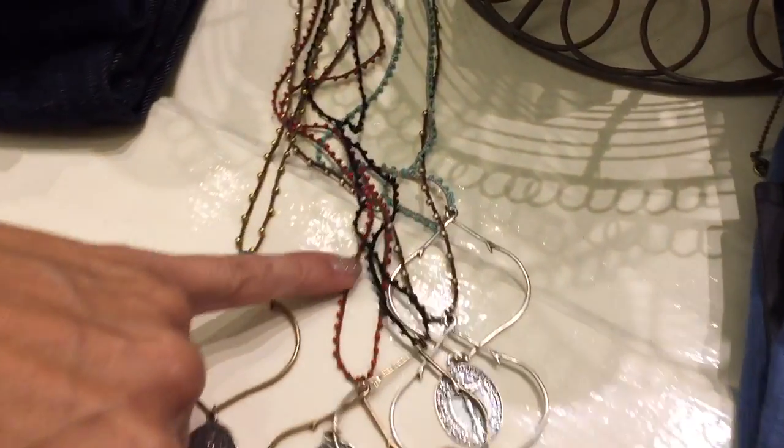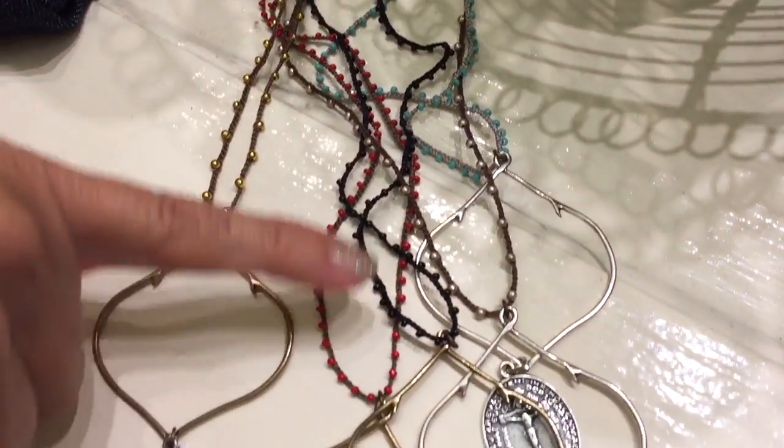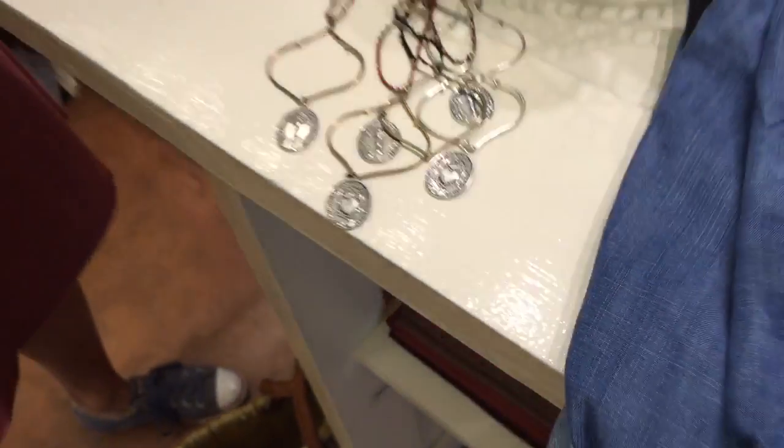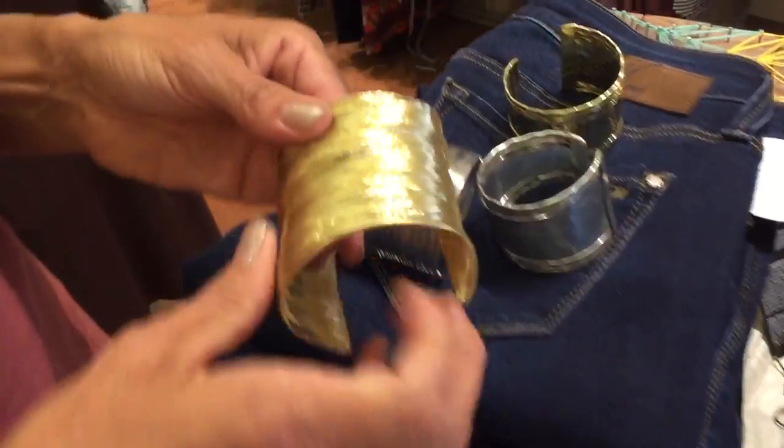The beads are actually coming in a lot of different colors now — we've got black, brown, silver and gold, the mix, turquoise, and bronze. Come in for that; I think they're $68.